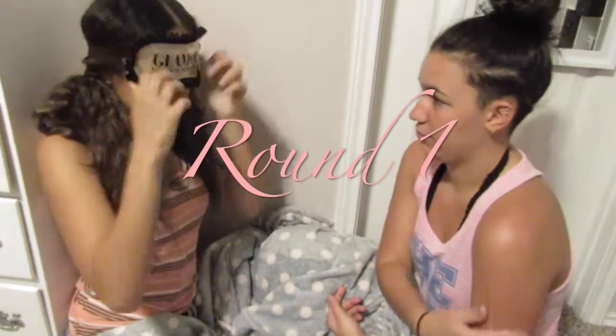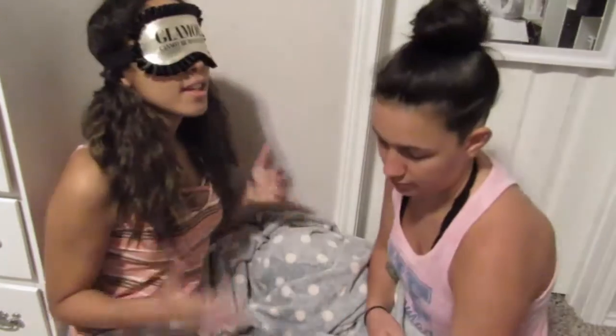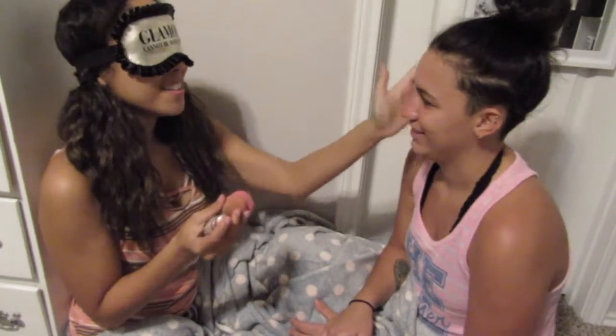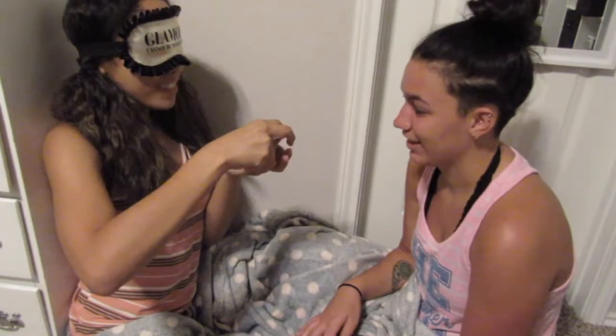Here's my blindfold — I cannot see a single thing. So hand me your foundation. And we're doing our own color so we don't look ridiculous. And here's your face. So I'm going to put the foundation on.